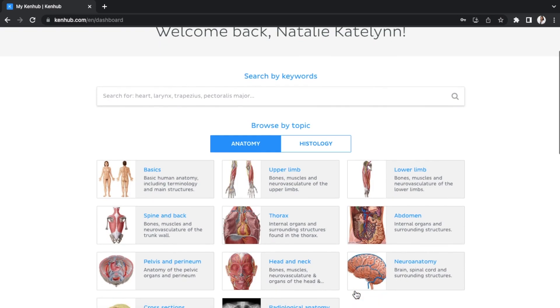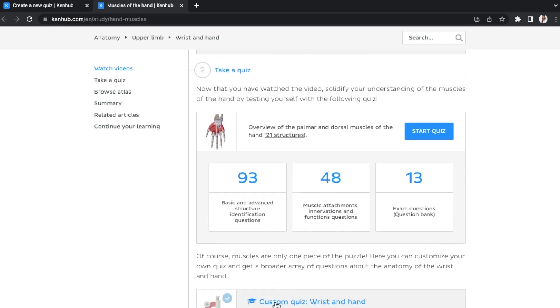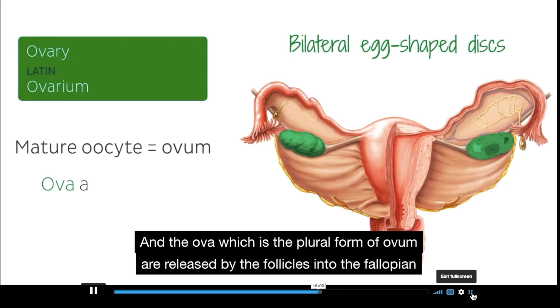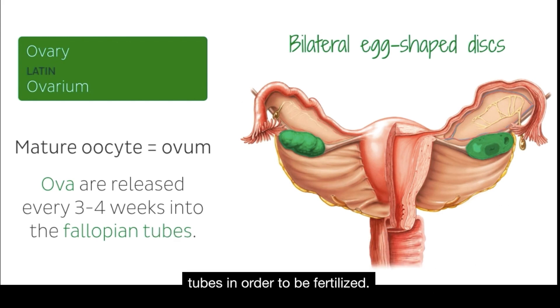Before we move on, I want to introduce today's video sponsor: Kenhub. Kenhub is an online platform that offers multiple effective tools for learning human anatomy, histology, and medical imaging. They make studying much more fun and enjoyable with detailed articles, colorful videos, high-quality atlas images, interactive quizzes, diagrams, and so much more — making anatomy learning far more interesting than just sitting with your textbook trying to cram things.